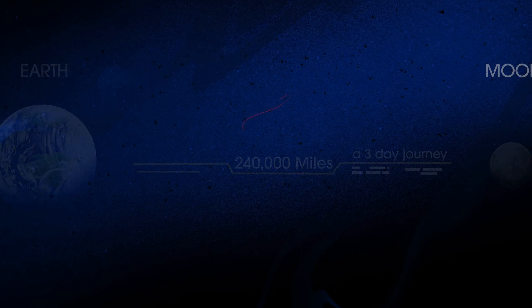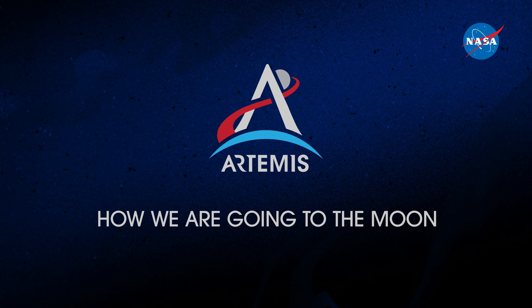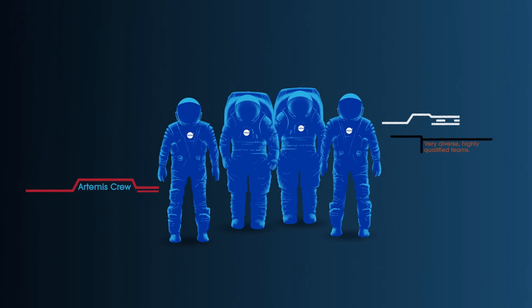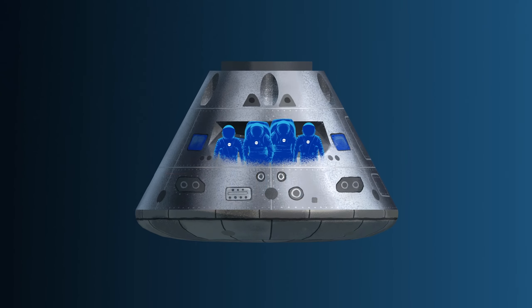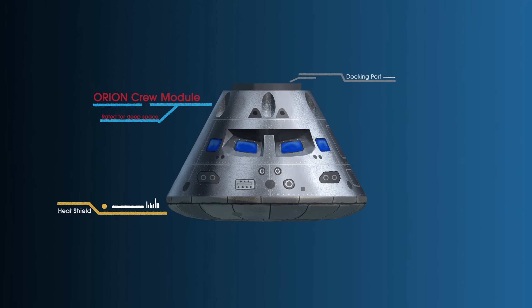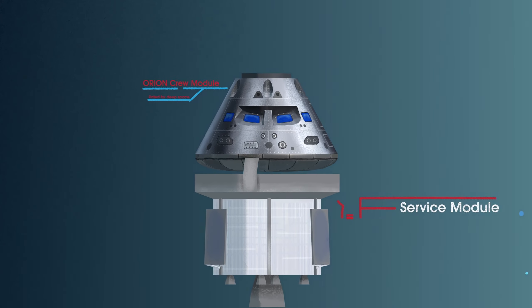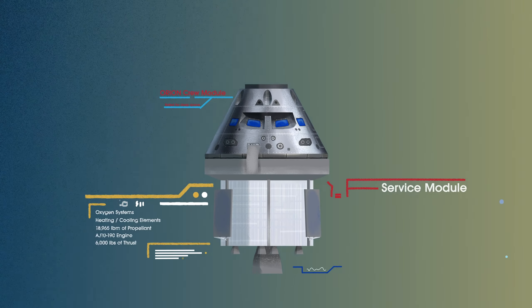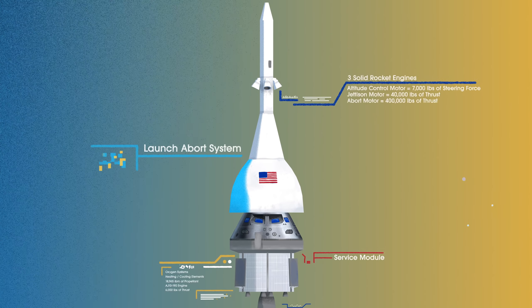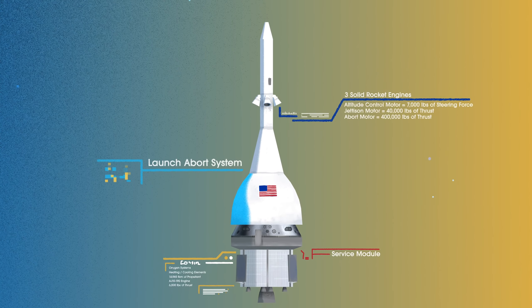So, what will an Artemis mission look like? Everything is designed and tested with our most important element in mind: the astronauts. This is their deep-space, human-rated spacecraft called Orion, built in three parts: the crew module, where up to four astronauts will live and work throughout the flight; the service module, with life-support systems for the crew and its own engine and fuel reserves; and a launch abort system, with engines capable of pulling the crew module to safety during launch should anything go wrong.